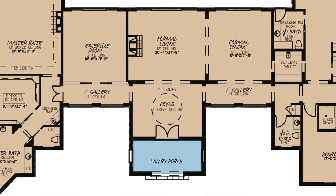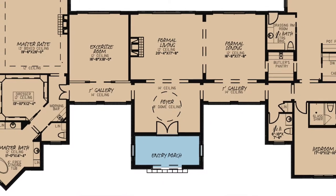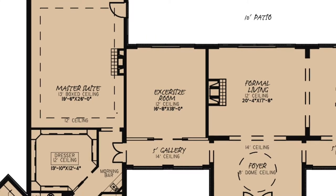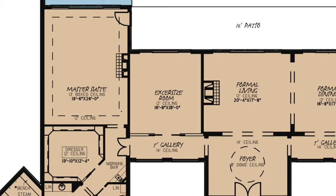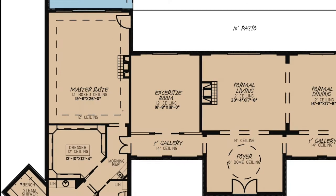Now, on both sides of the foyer lie galleries leading to the rest of the home. To the left of the foyer is the private exercise room, through double pocket doors. This is a wonderful feature to have, especially close to the master suite.